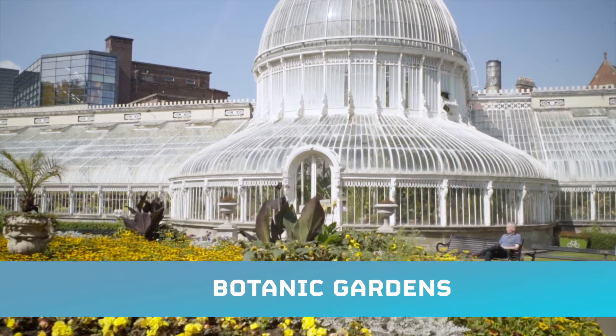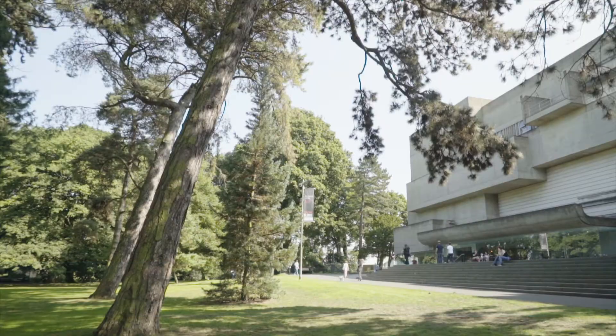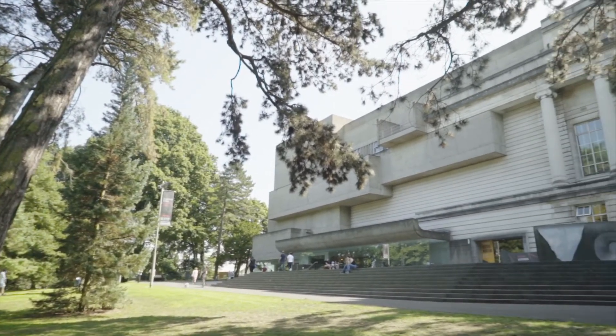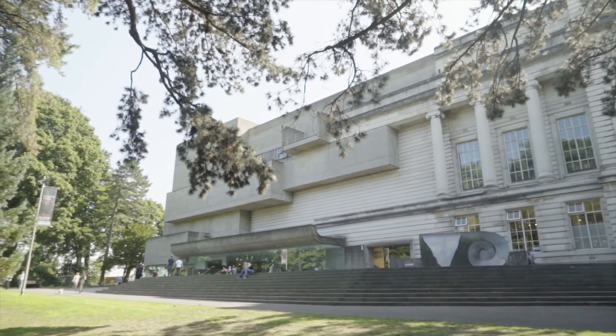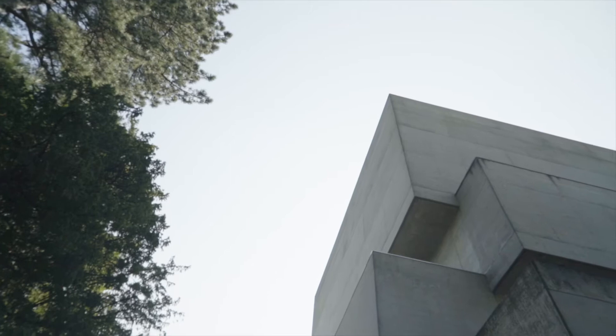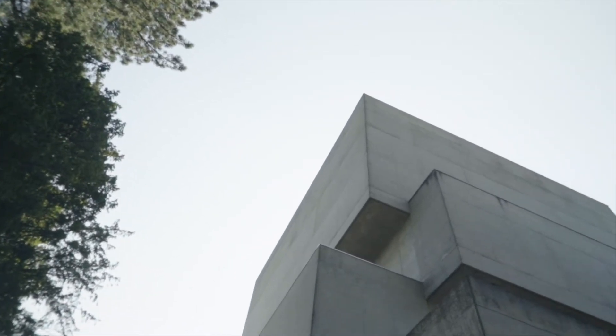Welcome to Belfast Botanic Gardens. The gardens are familiar to many as the home to the Ulster Museum, the Tropical Ravine and the Palm House. It's a popular place for anyone to come and take a walk or relax in the sunshine, but the gardens didn't always belong to the city.